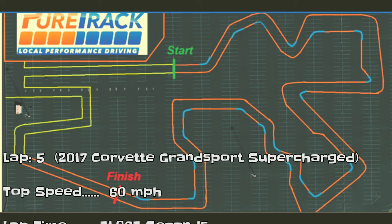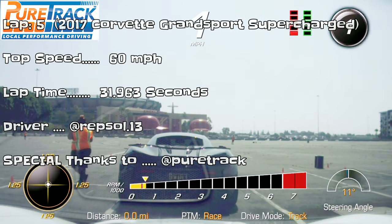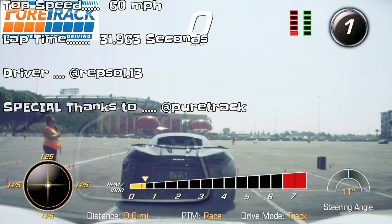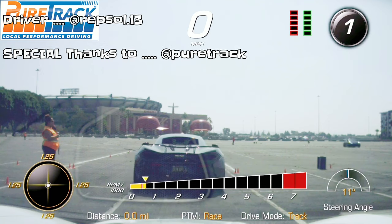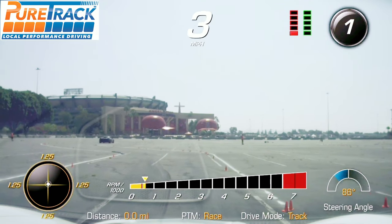This is lap 5 — 31.9 seconds. At the end, I end up ranking faster, and there is a McLaren in front of me.